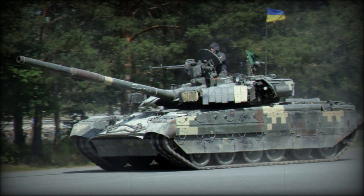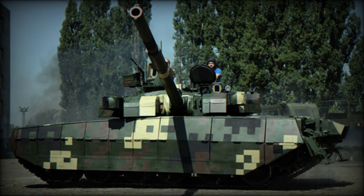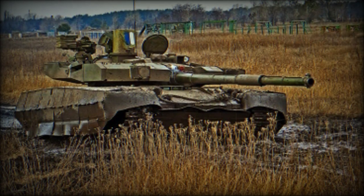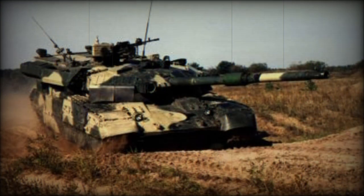This Ukrainian tank has a hunter-killer engagement capability. The commander uses a panoramic sight with thermal vision to search for targets. Once a target is selected, the gun is laid on the target automatically and the gunner completes the aiming and firing process. During that time, the commander looks for the next target. Such engagement capability is present on all modern main battle tanks. Secondary armament consists of a coaxial 7.62mm machine gun and a remotely controlled 12.7mm machine gun mounted on top of the roof. The Oplot-M has improved sights, aiming, and observation systems.